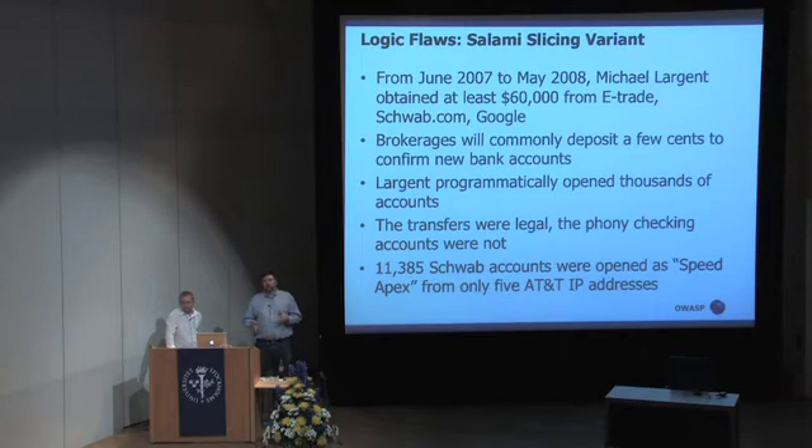It's fairly common for brokerages, and apparently for the Google shopping cart application, to deposit anywhere from a few cents to a couple of dollars into a checking account that belongs to a new customer — so that when someone goes to open up a new brokerage account, the financial institution wants to confirm that everything was entered correctly, and they'll make a small deposit. What Largent discovered and exploited was the ability to create large numbers of accounts. Over this period, he created tens of thousands of accounts on these three companies and ended up making quite a bit of money.